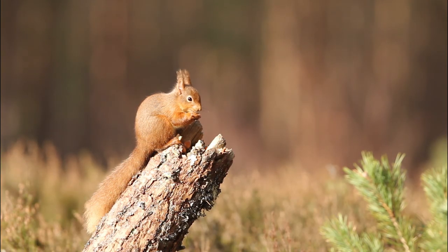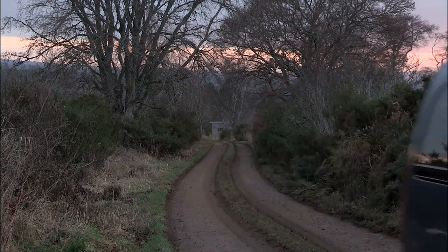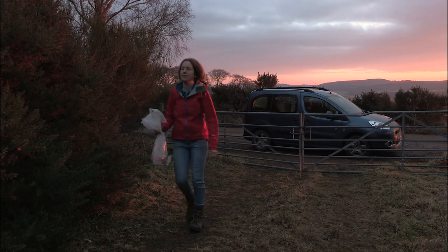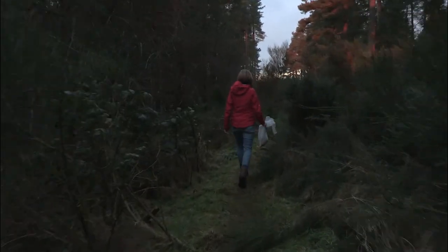Here we follow Project Officer Becky Priestley to see how it's being done. We're just beginning our third translocation, which is to Plockton in the North West Scottish Highlands. We only catch wild squirrels, and we just take small numbers from lots of different areas to make sure that we don't damage local populations.